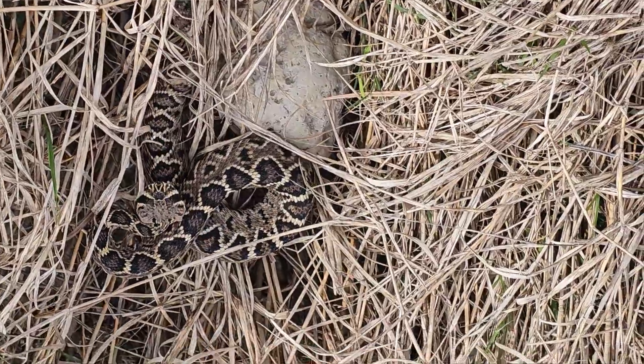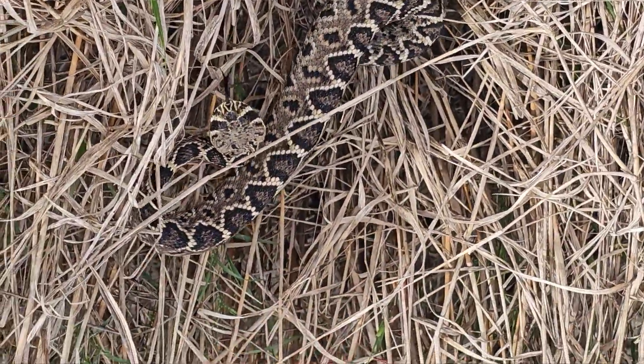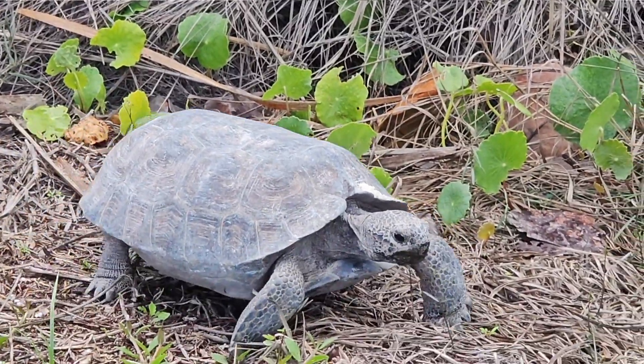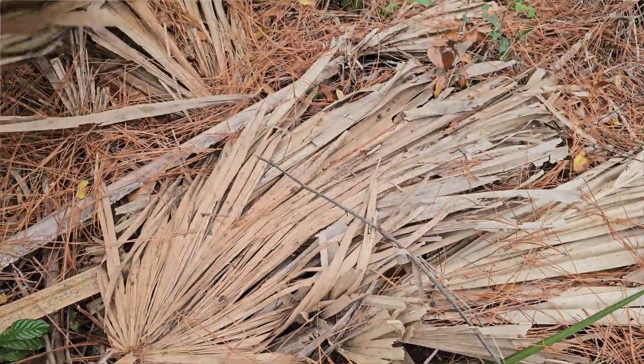Hi, this is Frank Taylor at Nature at Your Door and today's episode is going to be about eastern diamondback rattlesnakes. I'm going to go out and actually look for them. I'm here in Florida for January for a week to add to my extensive Florida playlist on all things Florida — all kinds of trees, shrubs, and animals including the eastern diamondback. Today I'm going to go out into eastern diamondback habitat and try to find one.